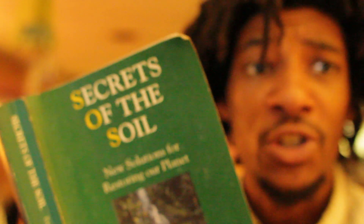How's it going? Today I'm going to talk about what makes good soil. I'm going to start off by reading a part of the introduction from 'Secrets of the Soil: New Solutions for Restoring Our Planet' by Peter Tompkins and Christopher Bird. Just a little part of the introduction.